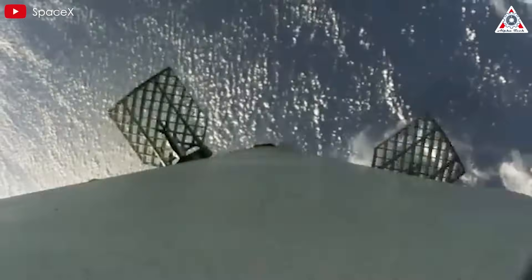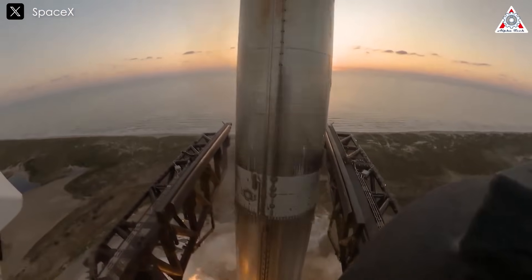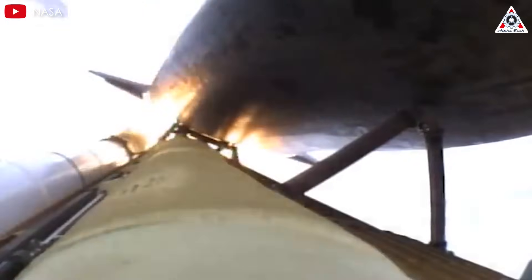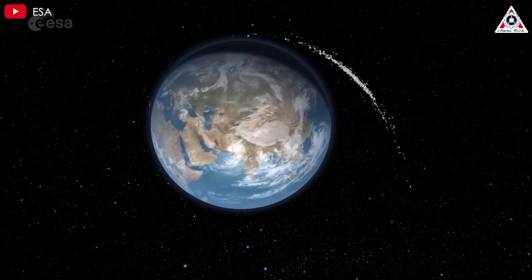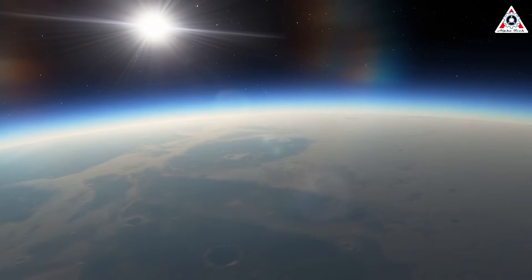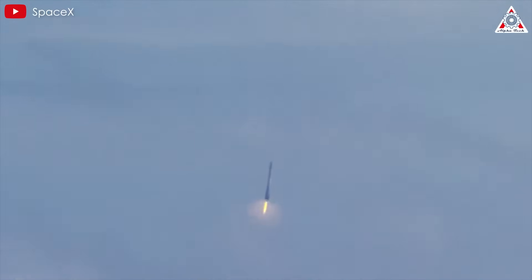If you've been following SpaceX for a while, you've likely noticed that the company consistently pioneers recovery techniques for its rockets. From landing on a drone ship to catching the tower, Elon's company set itself apart from the others in the aerospace industry. For decades now, the industry has faced a persistent reality: rockets were either partially destroyed after launch or they never came back to Earth. This represents quite the waste, especially considering humanity's ambition to explore the vast universe beyond our planet. SpaceX, however, has completely transformed this narrative, developing bold methods for recovering and reusing rockets, shattering traditional limits, and redefining the approach to manufacturing and launching spacecraft.